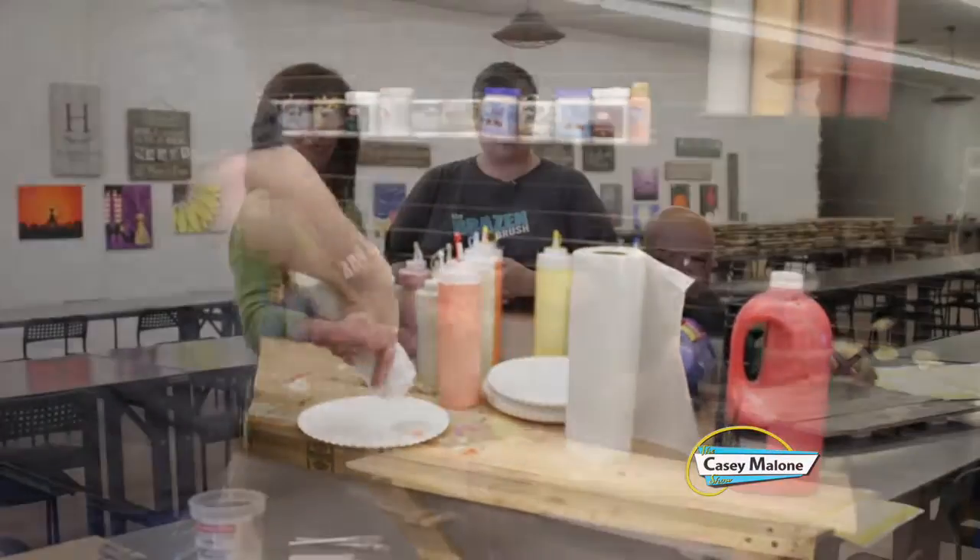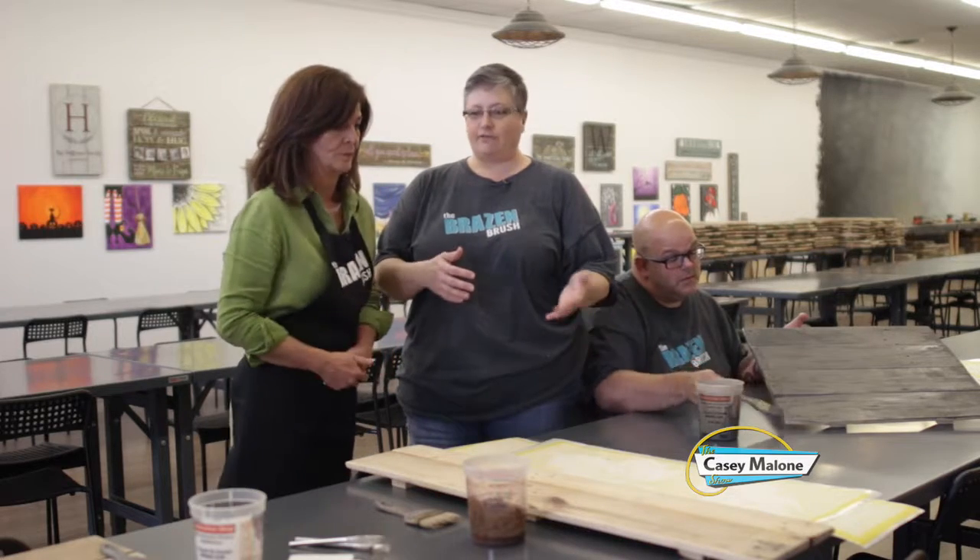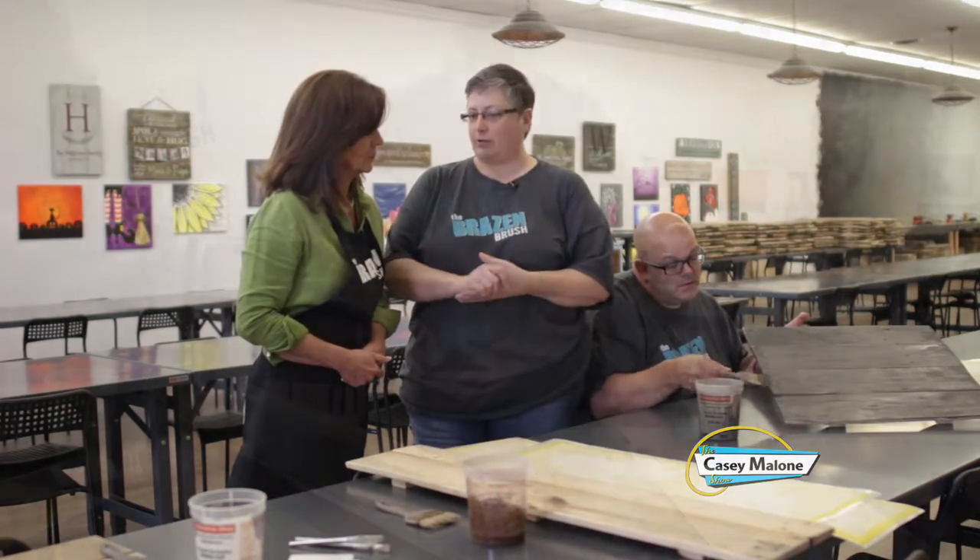What does the average time from beginning to end look like when you create these? A class runs two and a half hours, depending on how much you chit-chat with your friends. You could be done in an hour and a half, or it could take you three hours.